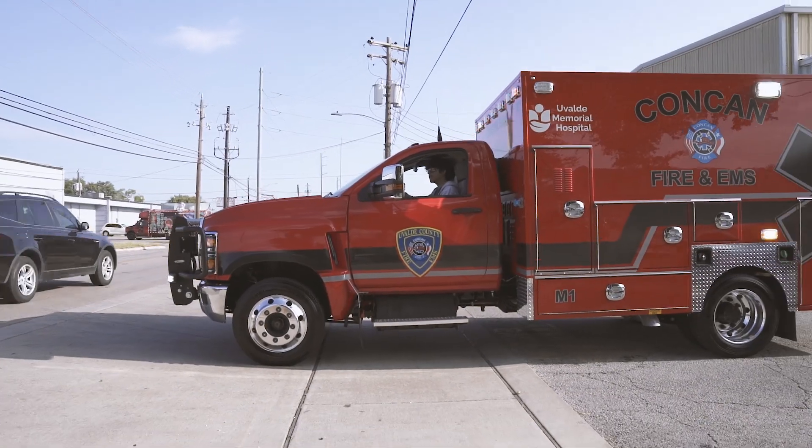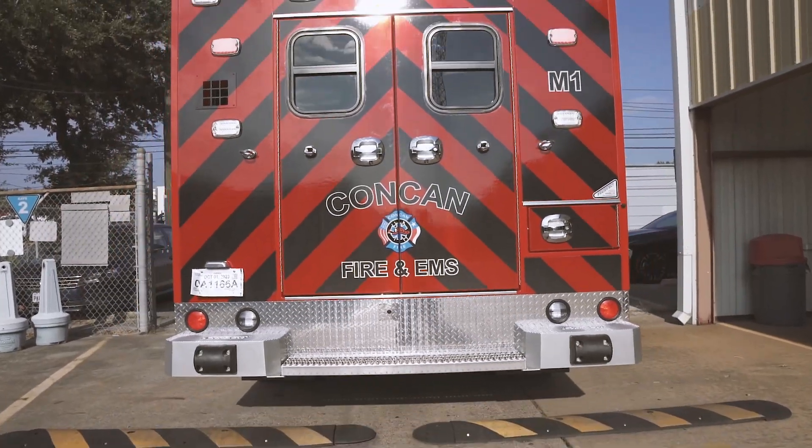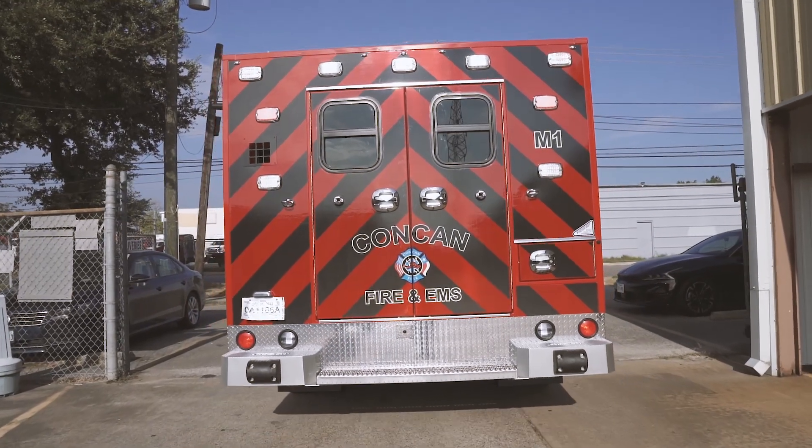This truck is a 2023 International with a 12-foot box — it's not super huge, but it's going to be just perfect for us there in Comcan to get started. It's super rough in our area, so that liquid spring suspension is going to be perfect — easy ride, comfort, but also for our patients.